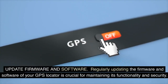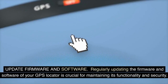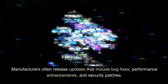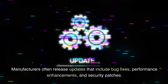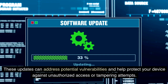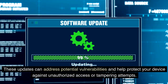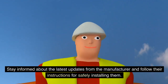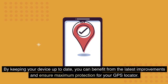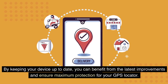Update firmware and software. Regularly updating the firmware and software of your GPS locator is crucial for maintaining its functionality and security. Manufacturers often release updates that include bug fixes, performance enhancements, and security patches. These updates can address potential vulnerabilities and help protect your device against unauthorized access or tampering attempts. Stay informed about the latest updates from the manufacturer and follow their instructions for safely installing them. By keeping your device up to date, you can benefit from the latest improvements and ensure maximum protection for your GPS locator.